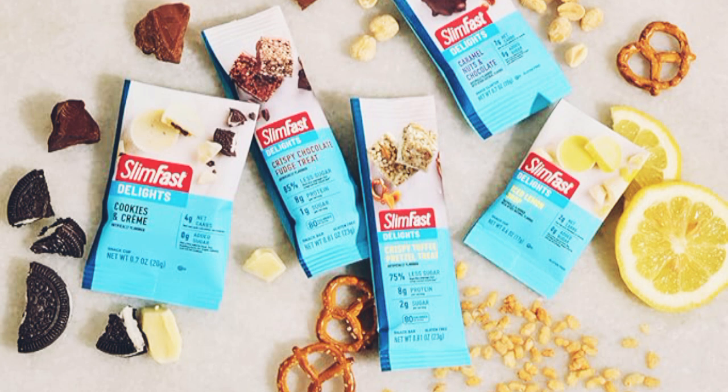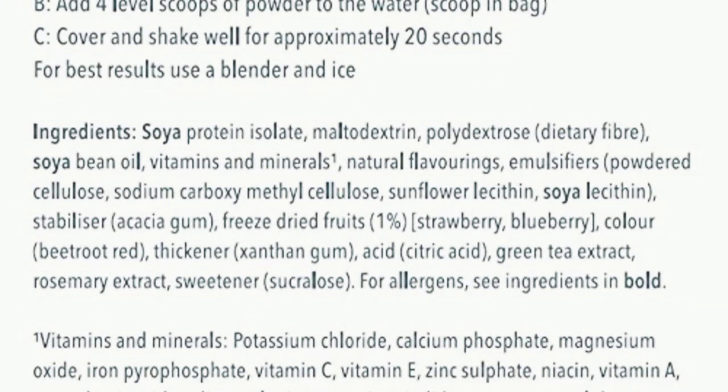So, if you're looking for a nutritious, tasty, and convenient way to support your weight loss journey, give SlimFest Vitality Strawberry a try. Your body will thank you. Thanks for watching — don't forget to like, comment, and subscribe for more health and wellness tips. See you next time. Bye.